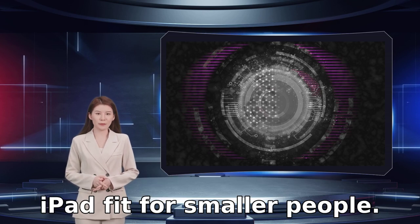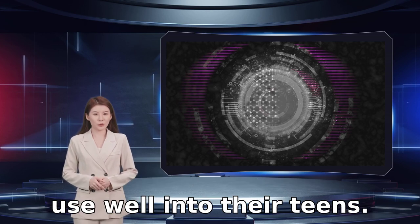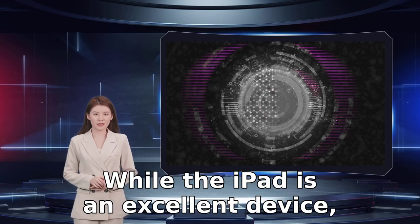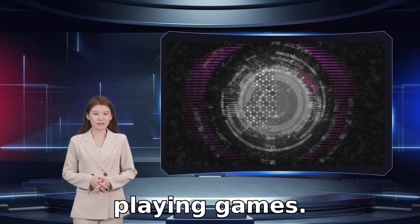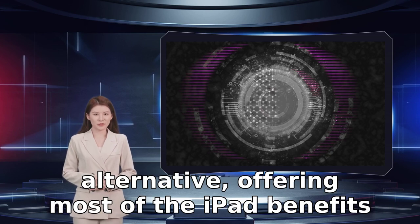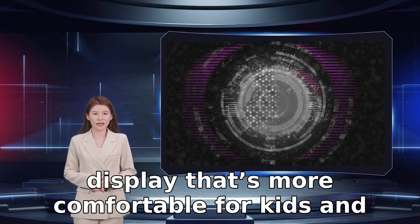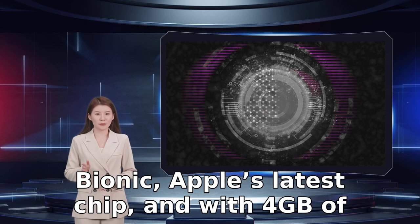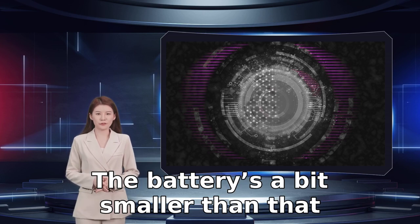Why you should buy the iPad Mini: it's a smaller iPad fit for smaller people. Who it's for: kids who are ready to upgrade to an adult tablet they'll be able to use well into their teens. While the iPad is an excellent device, it's a little large for kids who are still growing and want a more accessible tablet for playing games. The new iPad Mini is an ideal alternative, offering most of the iPad benefits with a smaller 8.3-inch Liquid Retina display that's more comfortable for kids and boasts improved clarity and vividness. The new iPad Mini is powered by the A15 Bionic chip, and with 4GB of RAM, this tablet can handle anything from serious multitasking to the latest games.